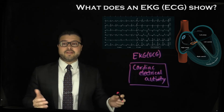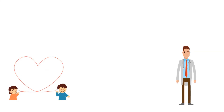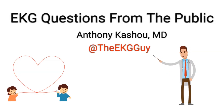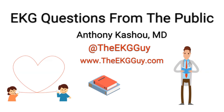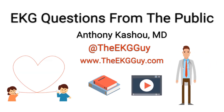I hope you found that helpful. Thank you for listening to EKG questions from the public. Subscribe to our channel on YouTube, follow us on social media at The EKG Guy, and visit our website at www.theekgguy.com to ask questions and learn more about our educational resources and continuing medical education offerings. Thanks again for listening. Until next time.